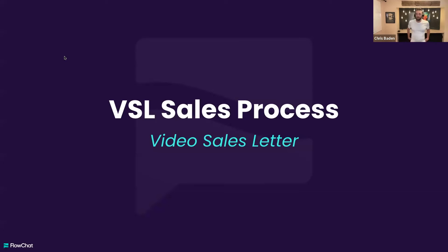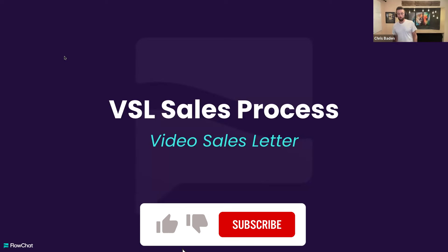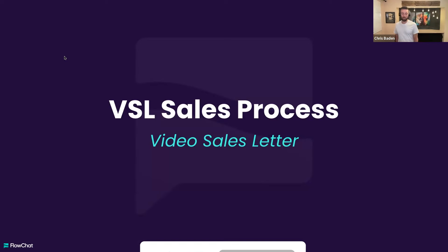Let's talk about the VSL sales process. This is honestly a $20 million per year process — it'll do closer to $40 million this year. And when we find a good thing, we want to share it with you guys.